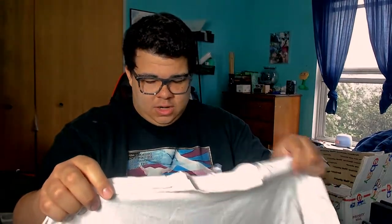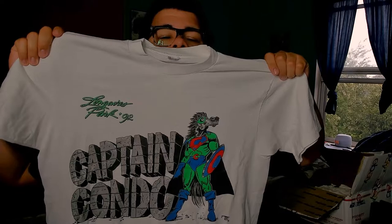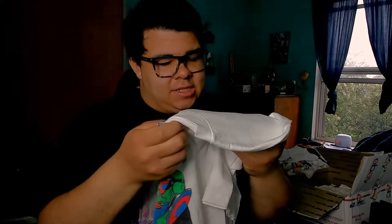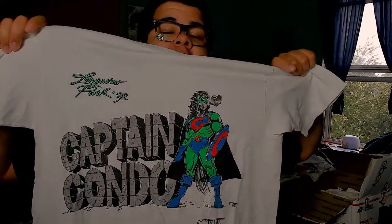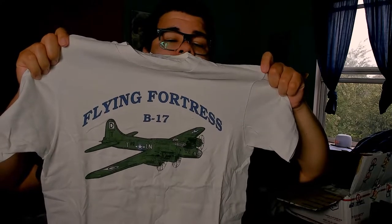We got another Hanes t-shirt — this one is a horse racing t-shirt. Captain Condo was a racehorse. It does say 1992 Long Acres Park, which is a horse racing track. It's got an artist tag from 1992 as well — all white t-shirt. Looks like a superhero, pretty cool.